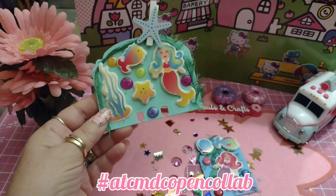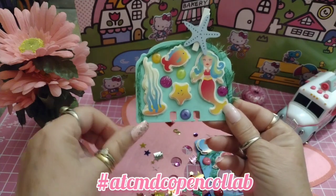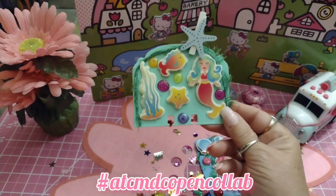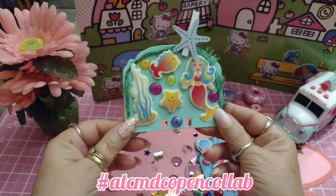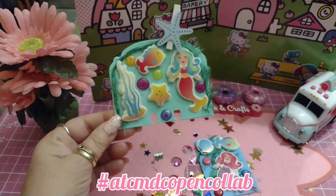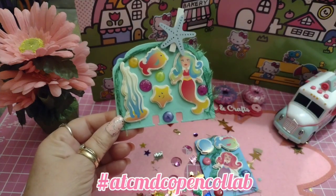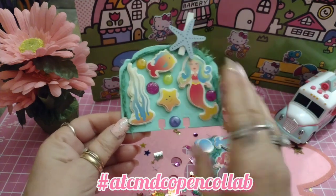I went through some of my eyelash trim and put it where I could easily find it. I added some eyelash trim around the card to kind of make it look like seaweed. I thought it turned out really, really cute.